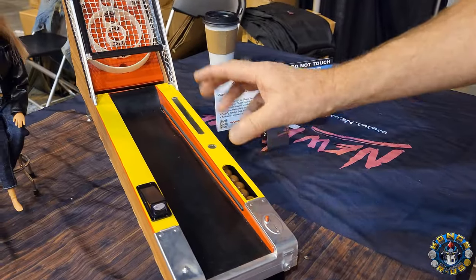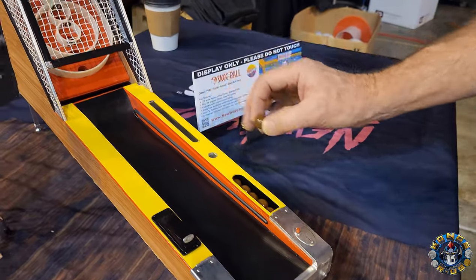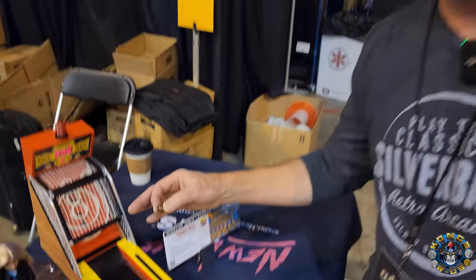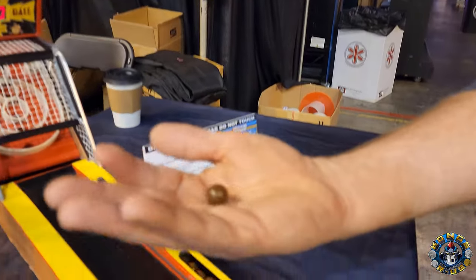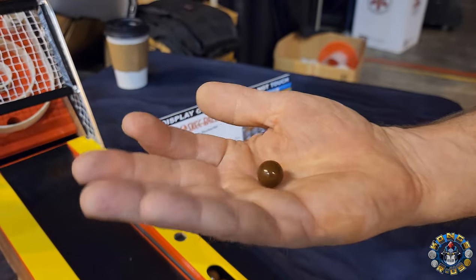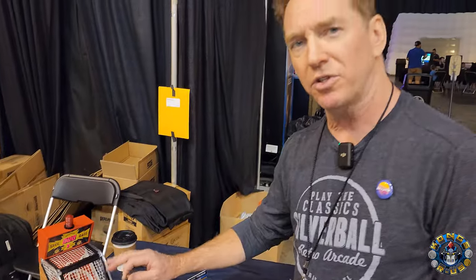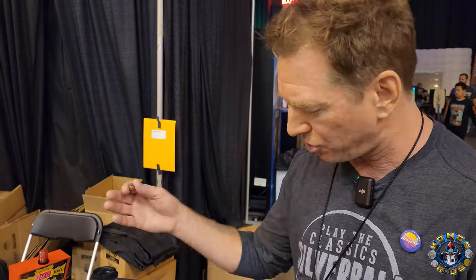The most important part is the gameplay. It's 1:6 scale, so the physics are quite a bit different from playing a full-scale, heavy ball game. What is the ball made out of? It's kind of like a metal ball that has a coating on the outside. We're still playing around with the weight of it to try to give it a good feel. This is the first prototype, so it looks good, feels good, but we're testing it here. Our products obviously have to be fun and have to look great.